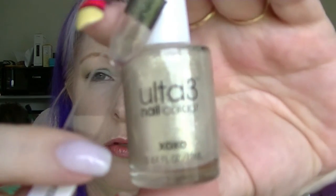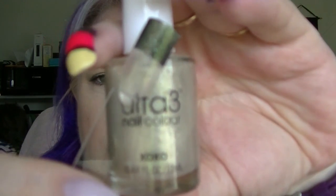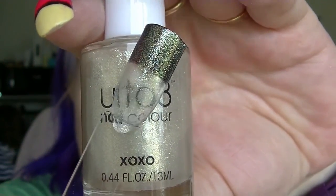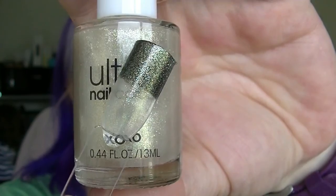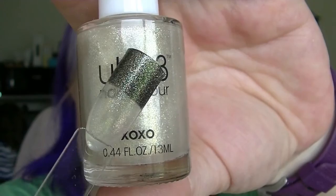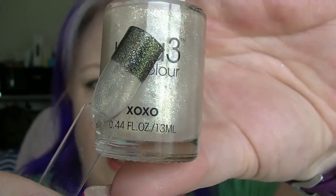Then we have ones that really do need to be toppers. What I've done is swatched them on their own and then half the swatch stick has black underneath it so you can see what it would look like. This one is called XOXO — like kiss hug kiss hug. It's really hard to see without something underneath it, but it is really pretty with something underneath — really nice shimmer.